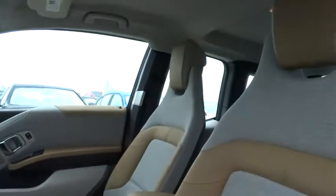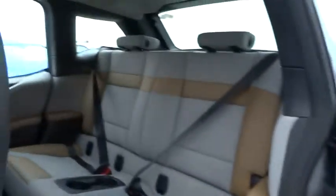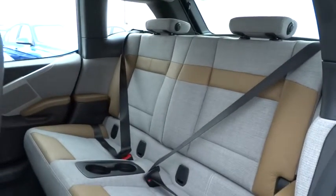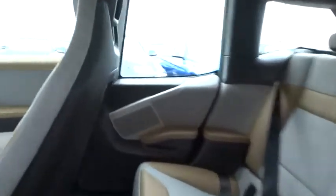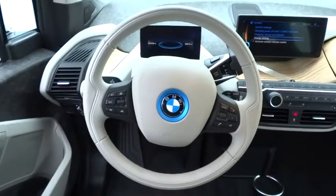Aluminum wheels, auto-dimming rear view mirror, PPO, four-wheel disc brakes, keyless entry, cruise control, floor mats, AM FM stereo radio, rear defrost, climate control, security system, and power door locks.